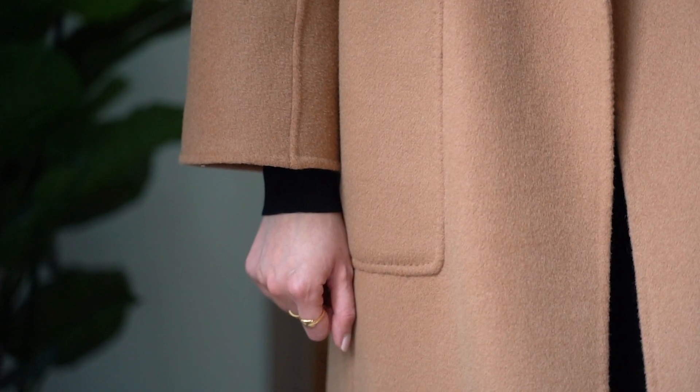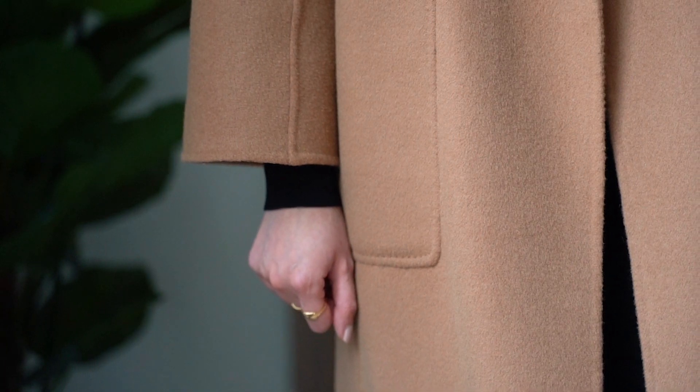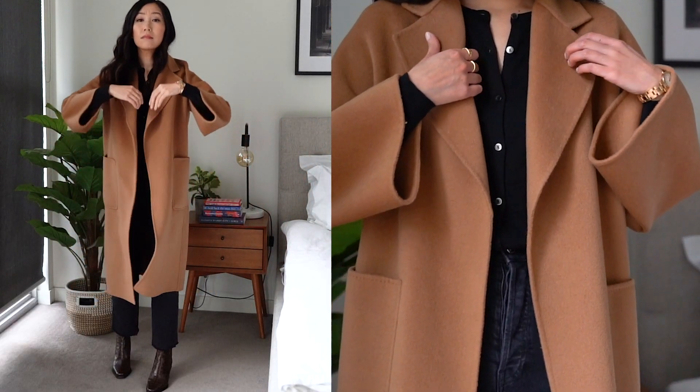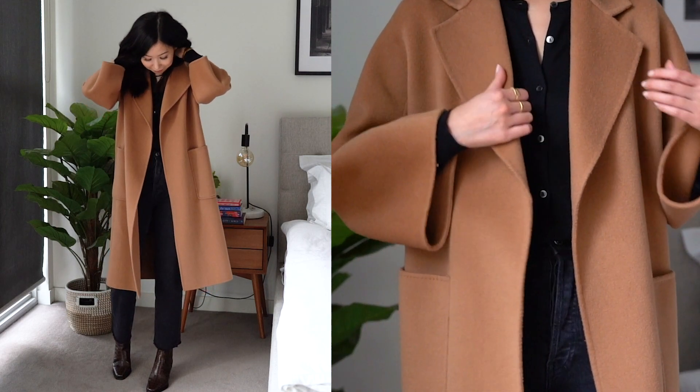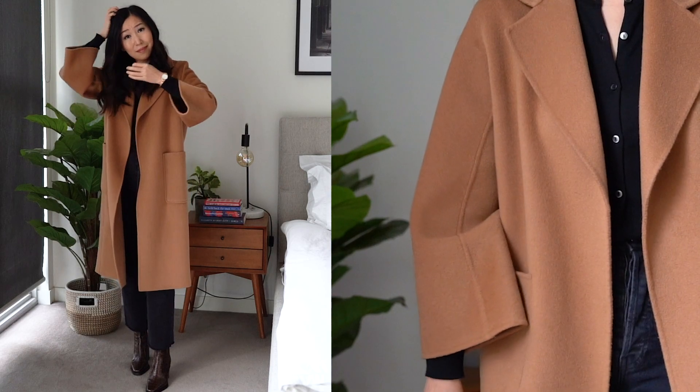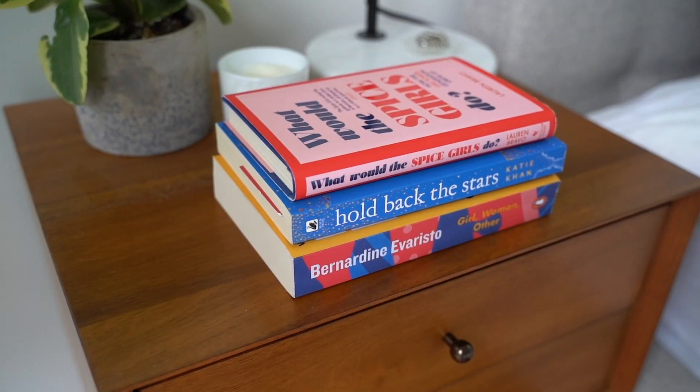The sleeves hit just above the wrist, which I prefer as it means I don't have to roll them up too much when I wash my hands, and the bottom of the coat goes well over the knee which makes it the perfect length. Overall I'm really happy with the fit and would recommend taking your usual size unless you're after a more oversized look.